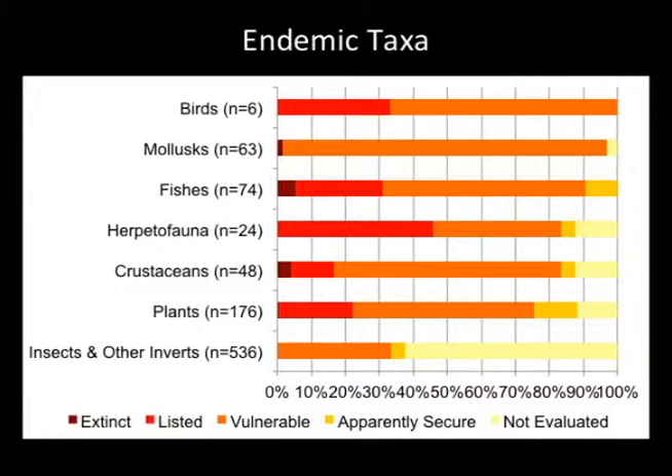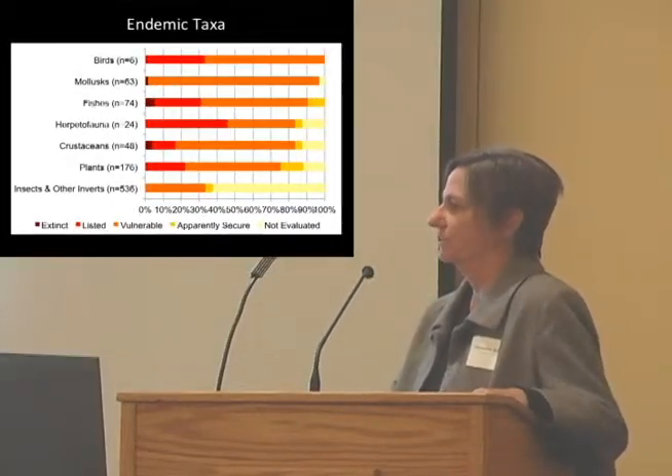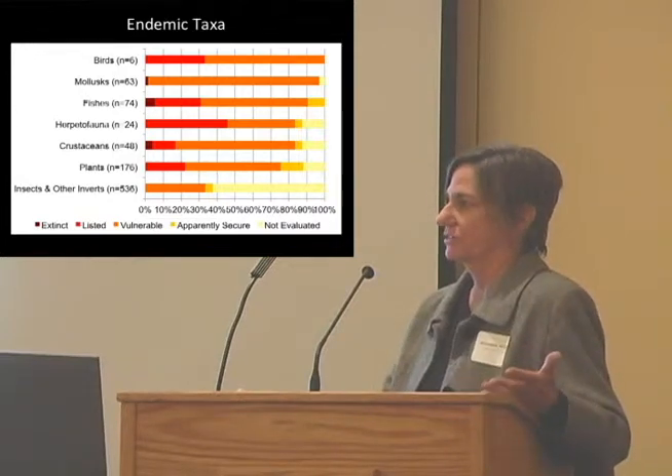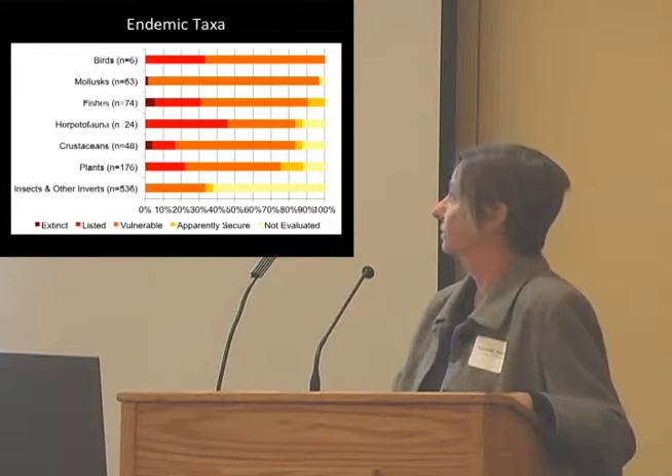It's not the most encouraging picture, but one that needs to be told nonetheless, given the state of water in our state. It's a scarce resource, and we need to be highlighting the natural world that relies on water.